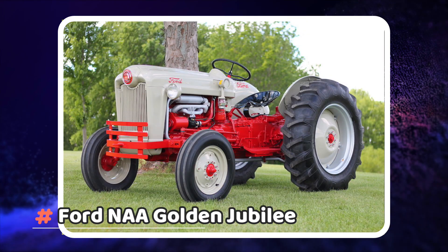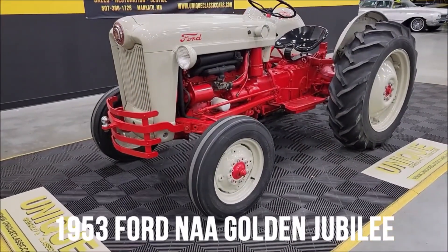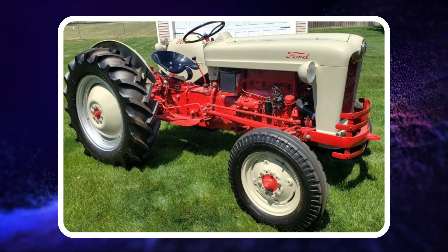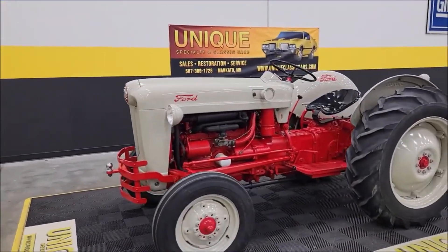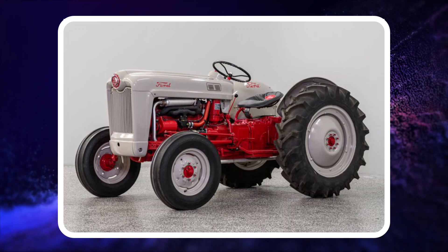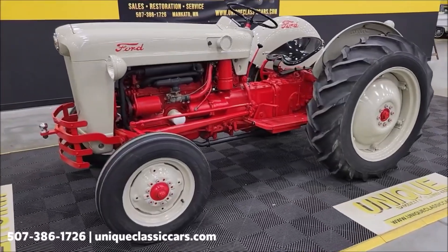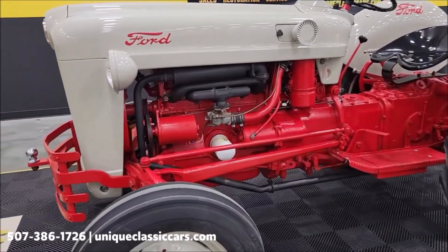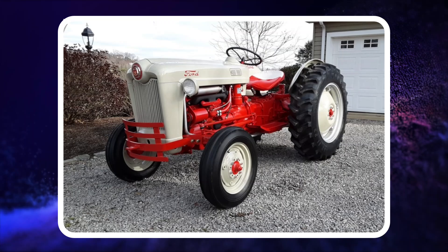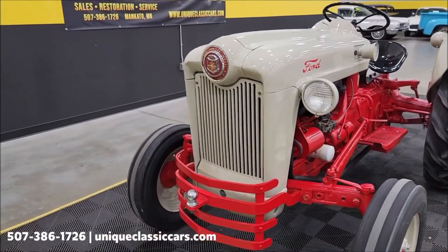Number 9: Ford NAA Golden Jubilee. Ford introduced the NAA Golden Jubilee in 1953 as a replacement for the N-Series tractors and to mark Ford's 50th anniversary, which was shown on a badge on the nose of the hood. The Golden Jubilee was 4 inches longer, 4 inches higher, and 100 pounds heavier, making the tractor weigh around 2,840 pounds. With its 134-cubic-inch engine capable of 32 HP and 4-speed transmission, the Ford NAA Golden Jubilee came with a price tag of around $1,500 in 1954. A total of 128,965 Golden Jubilee tractors were built in 1953 before bringing the tractor back in 1954.